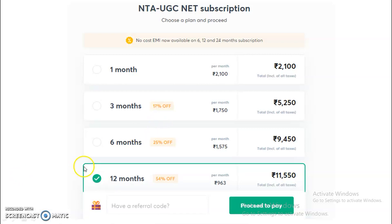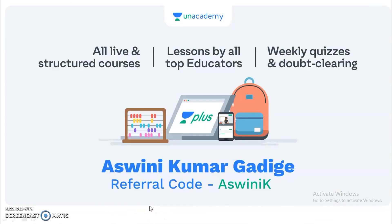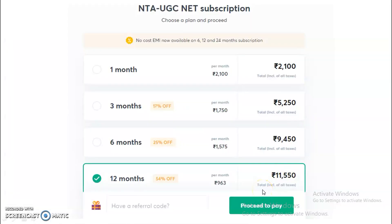A referral code is also available. The referral code to use is Ashwini K — spelled A-S-W-I-N-I-K. If you use this referral code, you will get a total 10% discount on any one of these subscription plans.